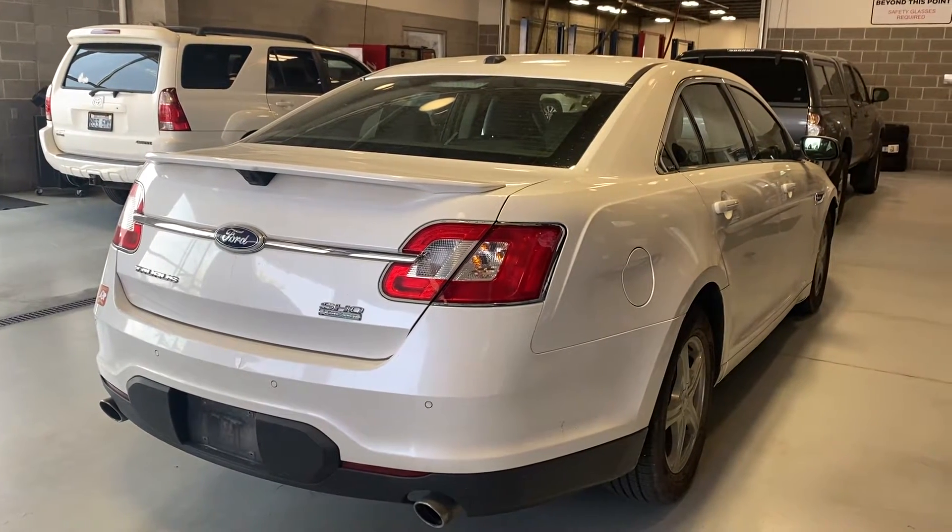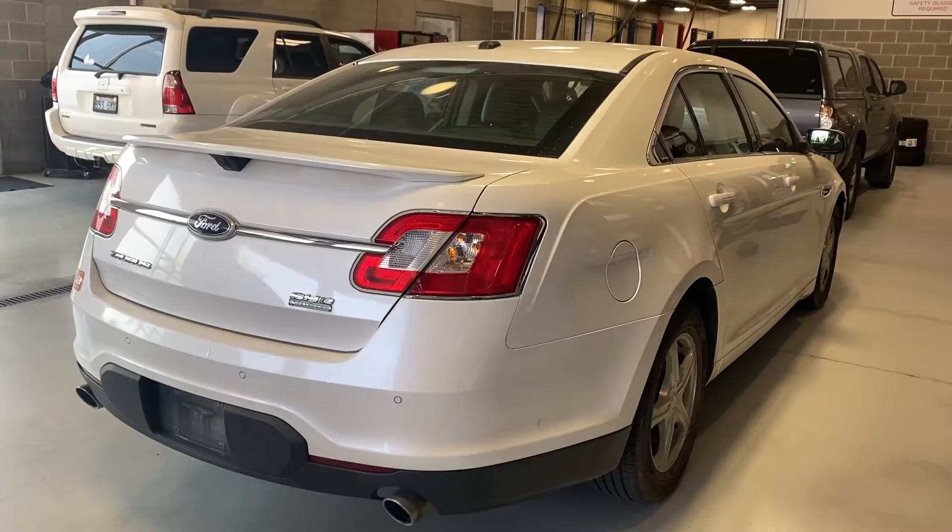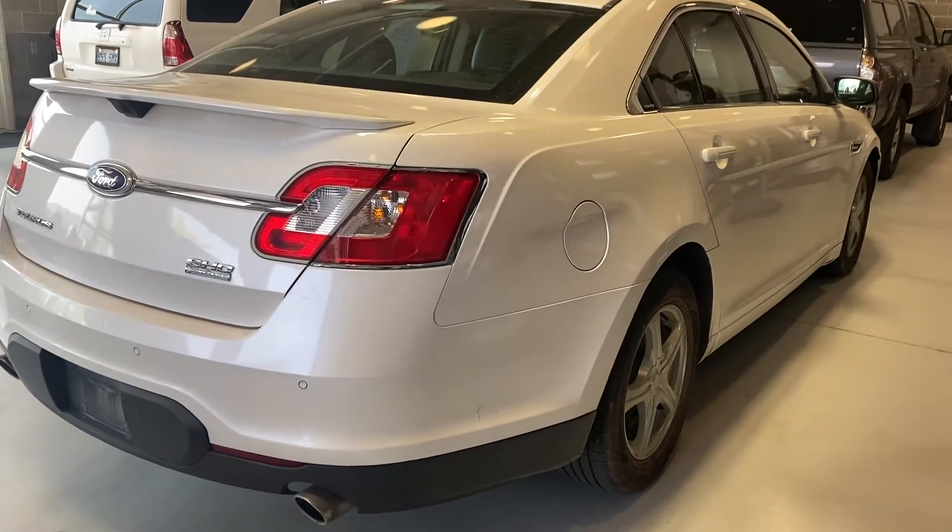Hey Eric, this is Stephanie over at Young Toyota. This is the 2011 Ford Taurus Show.